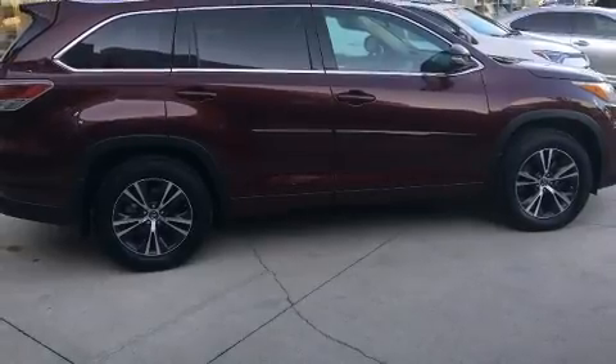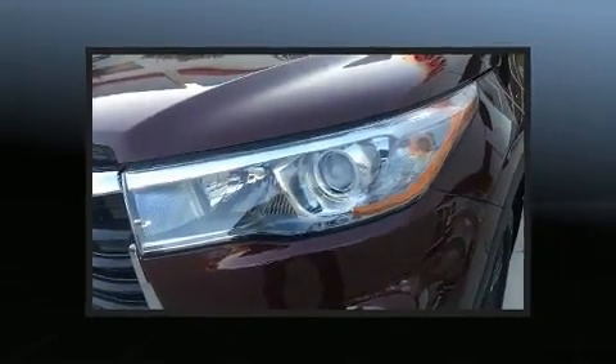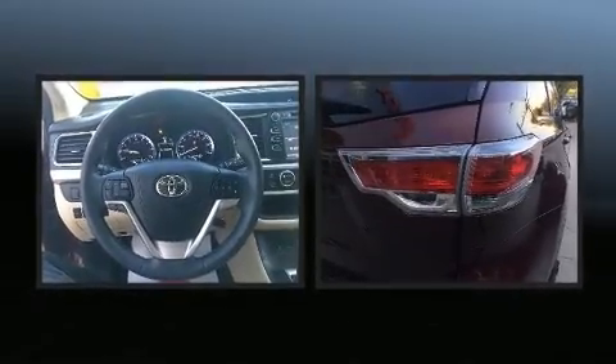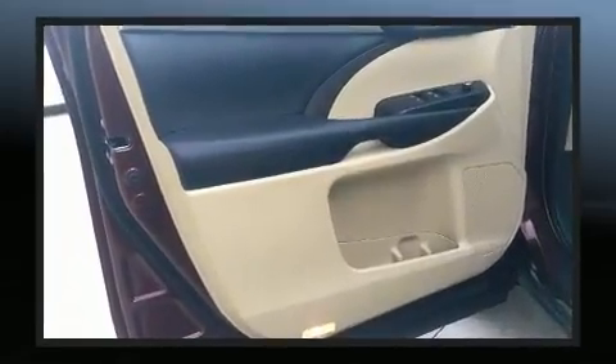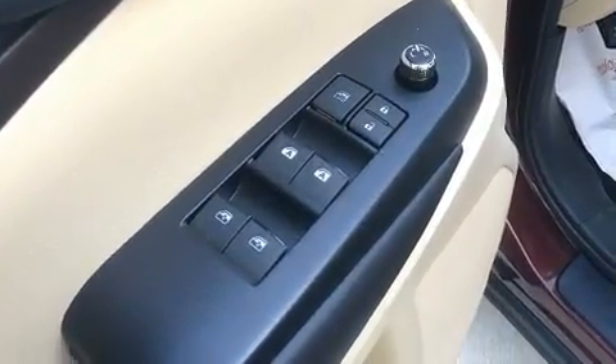Additional features include a power moonroof, a power liftgate, and remote keyless entry. A premium sound system with six speakers provides you and your passengers a sensational audio experience.